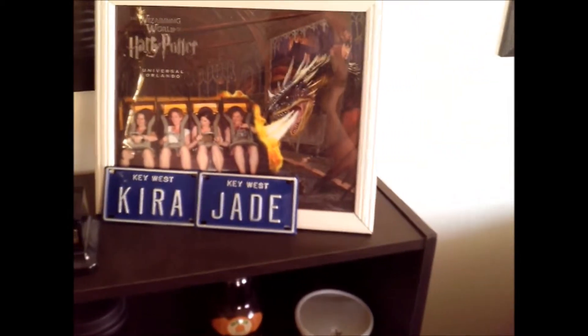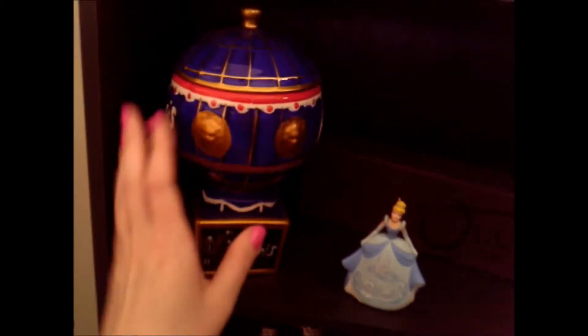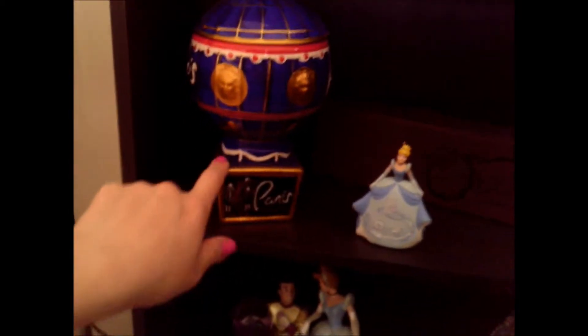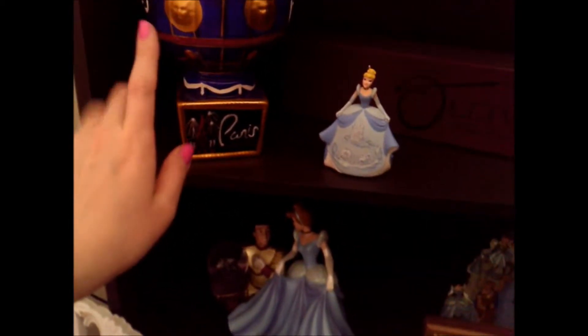If you guys live in Orlando, definitely go to Harry Potter World — I highly recommend it, it is the awesomest theme park in the whole wide world. If you guys are wondering where I got this cup from — it is a cup but now it's just used for decoration — I got this in Las Vegas when I stayed at the Paris Hotel.